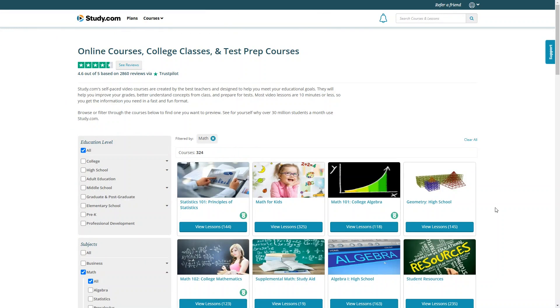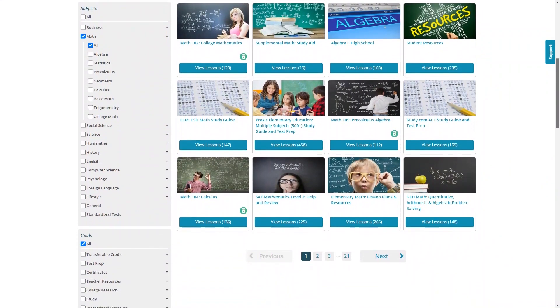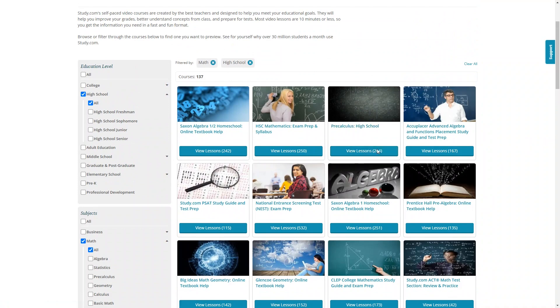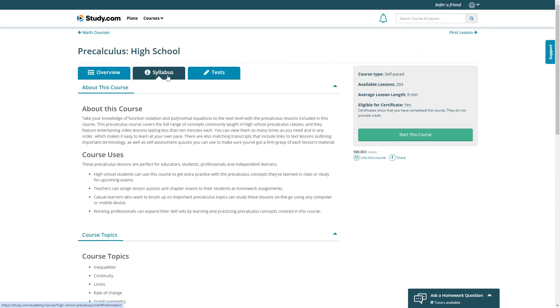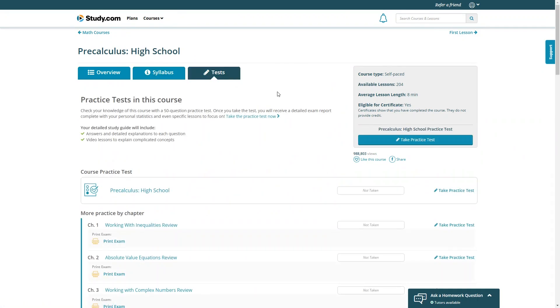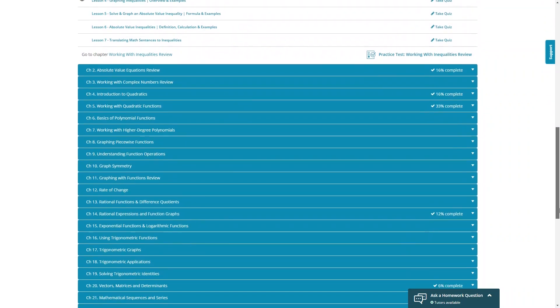There are actually 324 different math courses on study.com. You can go to the website and browse all course offerings without signing up. You can filter by grade level, subject, and goals. Once you find one you like, click on it to learn more — you'll see a course overview, a syllabus outlining the topics covered, a list of tests that will be given, and you can scroll down to see all the lessons included.